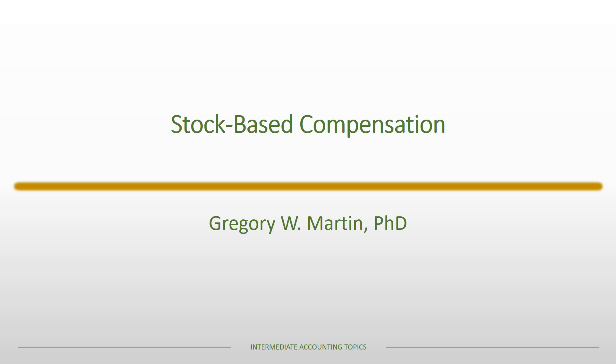In this lecture we're going to be talking about stock-based compensation. We're going to go through an example of stock options as a form of compensation. In this lecture we'll be covering restricted stock, with an example of restricted stock in a subsequent lecture.